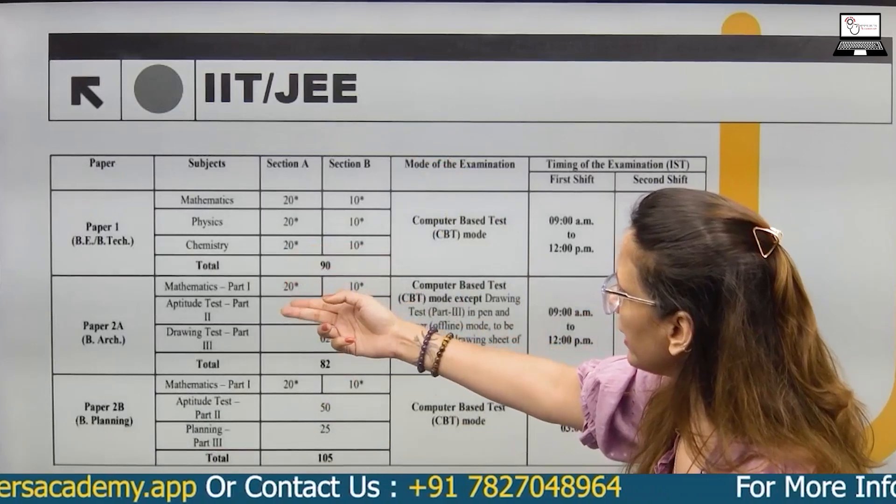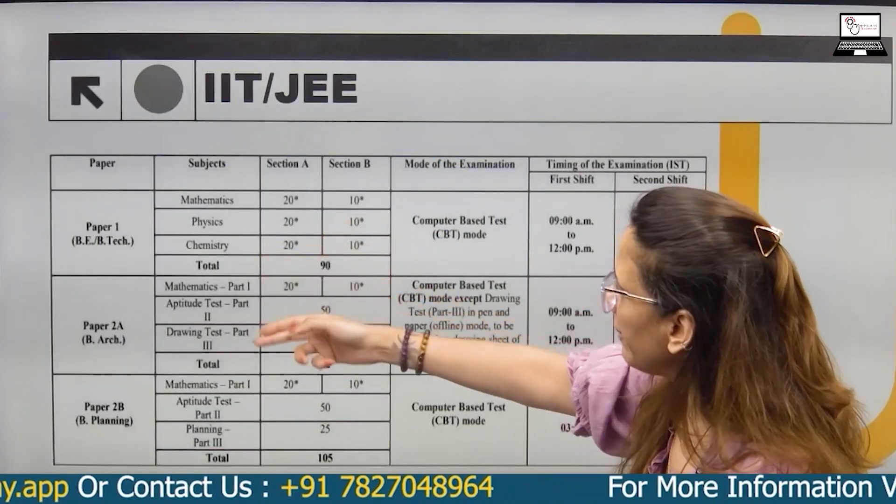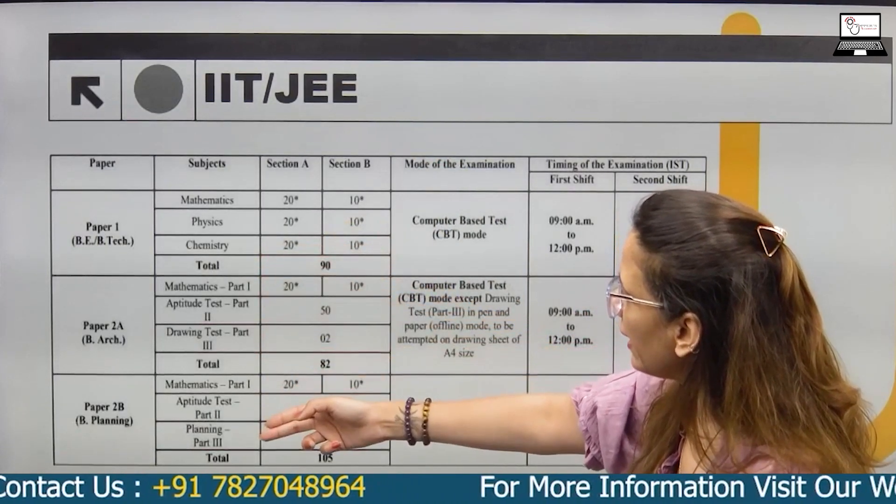For JEE, there are different paper categories including Paper 1, B.Tech, B.E., B.Arch, and B.Planning.